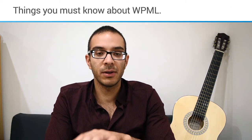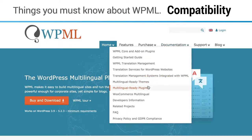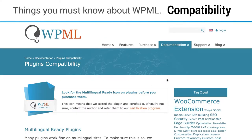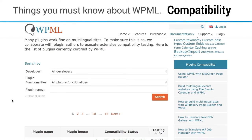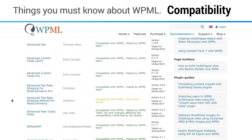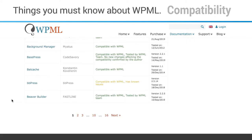Another important thing to know is that WPML is compatible with most, or almost all, WordPress plugins. You won't have problems with compatibility issues since WPML is the most widely used translation plugin, so you don't have to worry about that aspect.